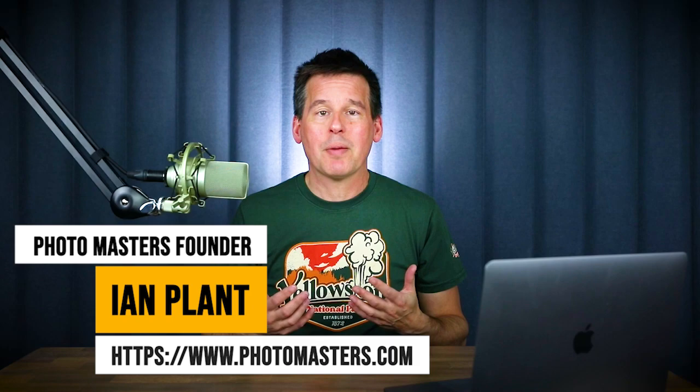Hey everyone, I'm professional photographer Ian Plant, and for those of us like me who are living in the Northern Hemisphere, fall is right around the corner. In this video, I'm going to share five of my favorite tips for making stunning autumn images that will make you the envy of all of your photo friends. So if you want to learn more, then stay tuned.